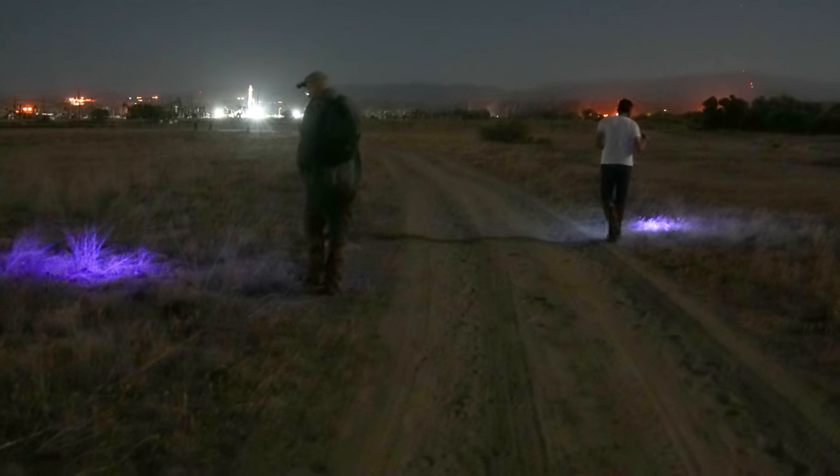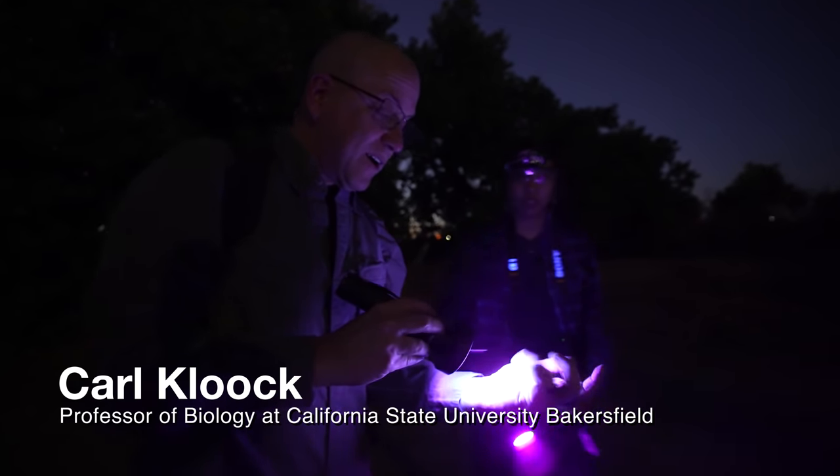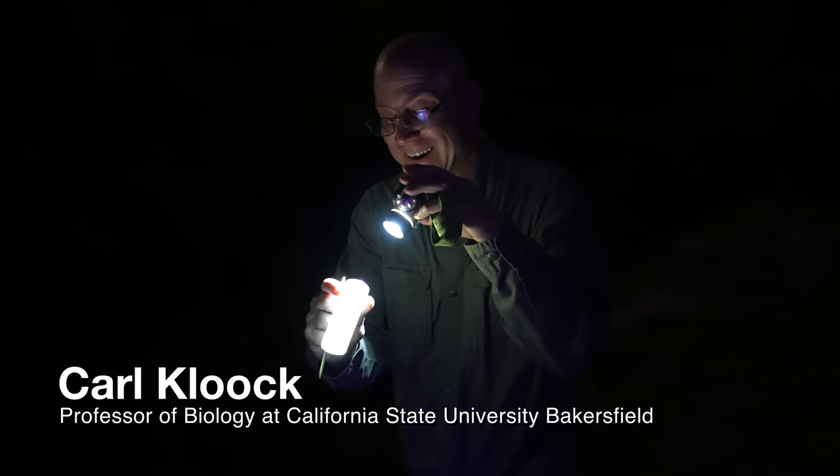We're out here in the desert near Bakersfield, California, looking for scorpions with Carl Kluck, a professor of biology at Cal State Bakersfield. He has been researching scorpion fluorescence for over a decade.